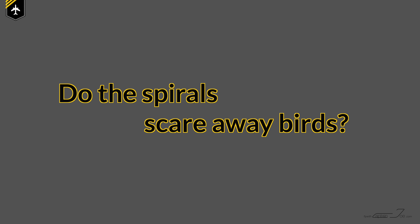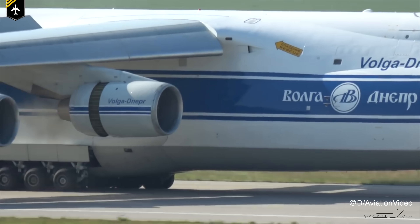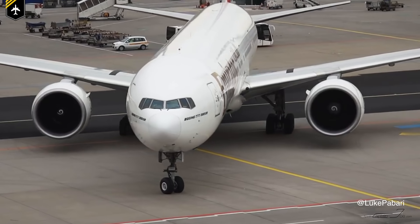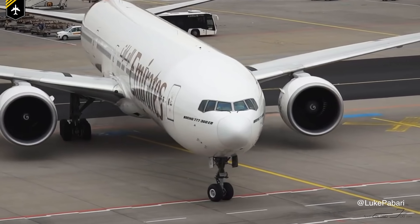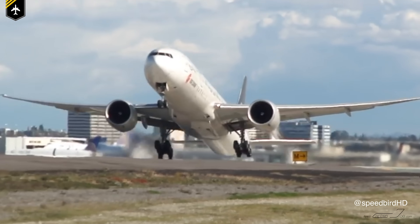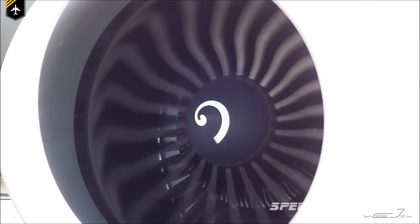Do the spirals scare away birds? That's a difficult question to answer and many rumors have arisen around it. Birds and aircraft engines are a bad combination — bird ingestion and bird impact cause expensive damage to engines, and the birds aren't happy about it either. For years it's been speculated that spinner spirals might startle or frighten birds away from the engine during taxi, takeoff, and landing. Birds have the tendency to seek shelter in holes and caves — a spinning turbine imitates a black hole, so birds may be more likely to fly towards them. Therefore, the flickering image of the spiral startles the birds to fly near the engine inlet.